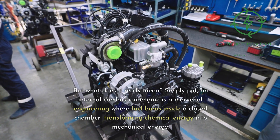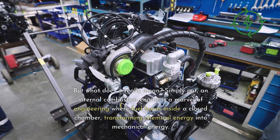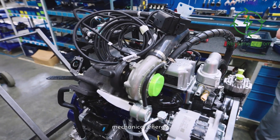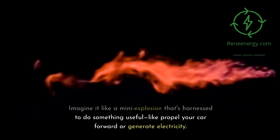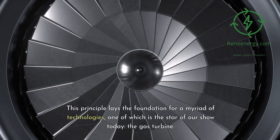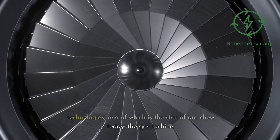But what does it really mean? Simply put, an internal combustion engine is a marvel of engineering where fuel burns inside a closed chamber, transforming chemical energy into mechanical energy. Imagine it like a mini-explosion that's harnessed to do something useful, like propel your car forward or generate electricity. This principle lays the foundation for a myriad of technologies, one of which is the star of our show today — the gas turbine.